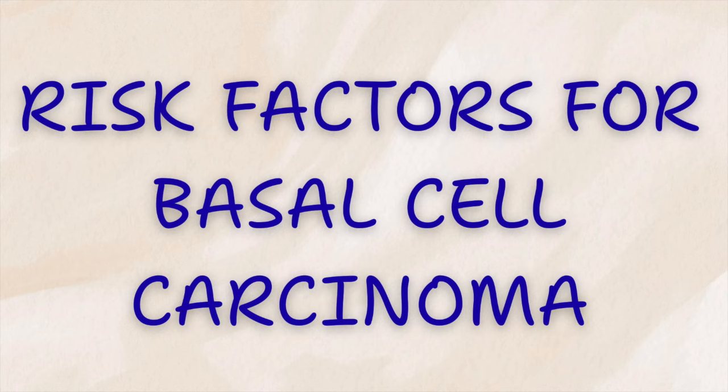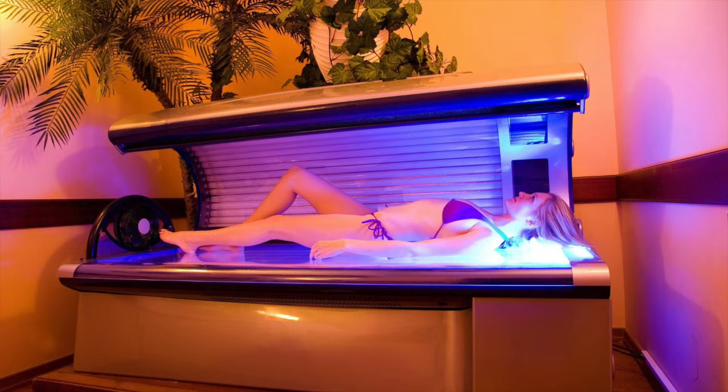What are the risk factors? The number one risk factor is ultraviolet light from the sun or from tanning beds. People with fair skin, light hair, and light eyes who burn easily are at the highest risk, especially if they had repeated sunburns. But darker skin tones are not immune — basal cell carcinoma can occur in anyone, particularly with long-term sun exposure. Age also plays a role. It's more common in people over 50, but younger people are increasingly being diagnosed, often linked to tanning bed use, but not exclusively so.